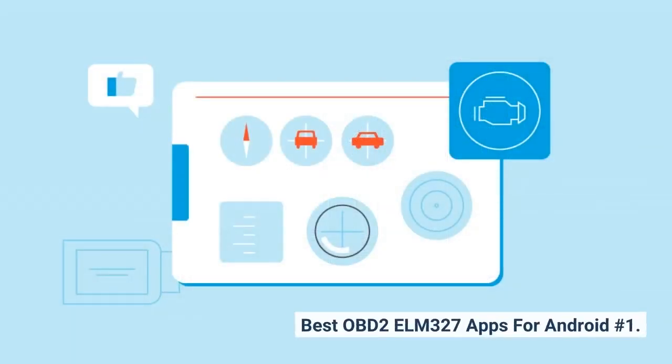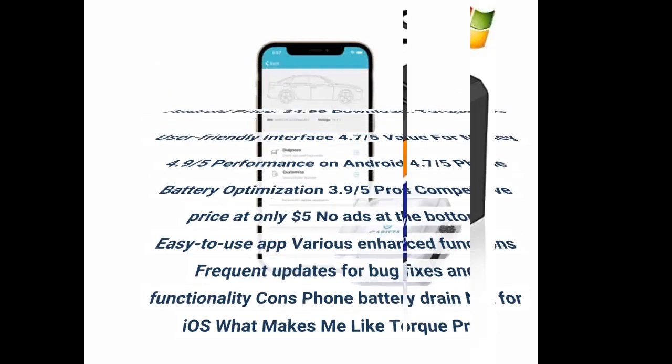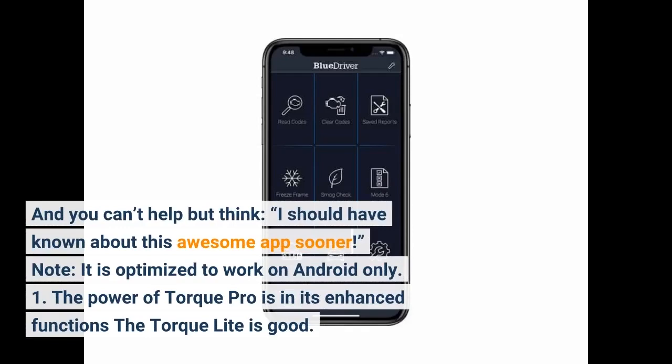Best OBD2 ELM327 apps for Android, number one: Torque Pro. Best overall ELM327 app for Android. Price: $4.99. User-friendly interface: 4.7/5. Value for money: 4.9/5. Performance on Android: 4.7/5. Phone battery optimization: 3.9/5. Pros: competitive price at only $5, no ads, easy-to-use, various enhanced functions. Torque Pro is a must-have app if you are a car owner and enthusiast. Torque Pro is the best OBD2 app for Android — and you can't help but think, I should have known about this awesome app sooner.